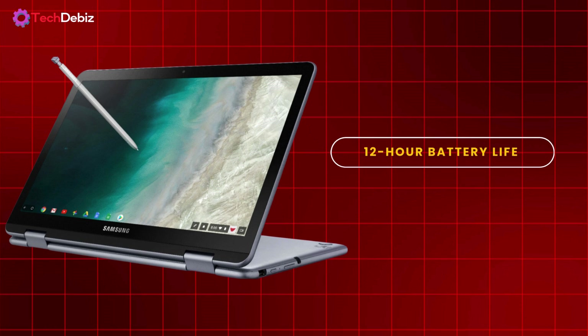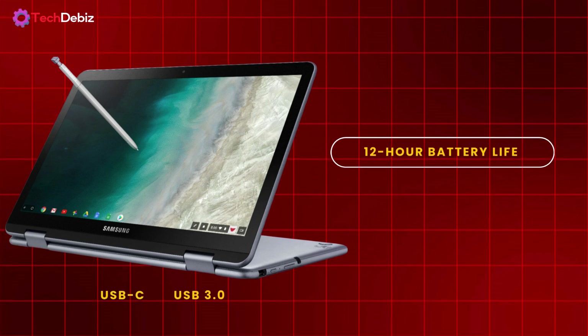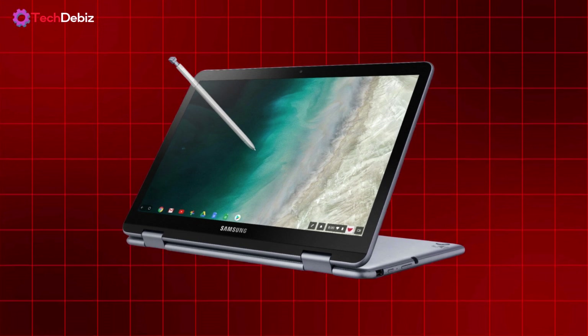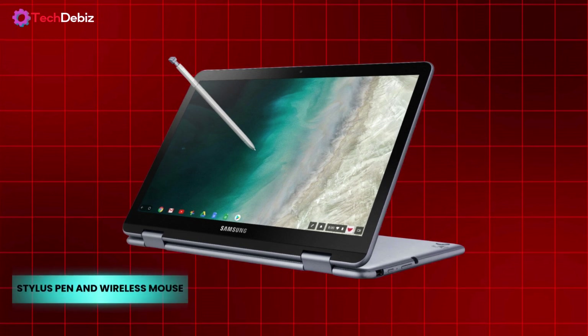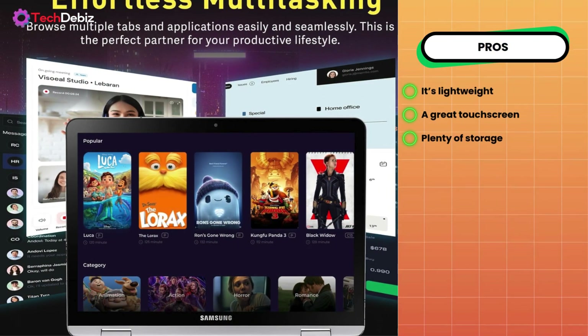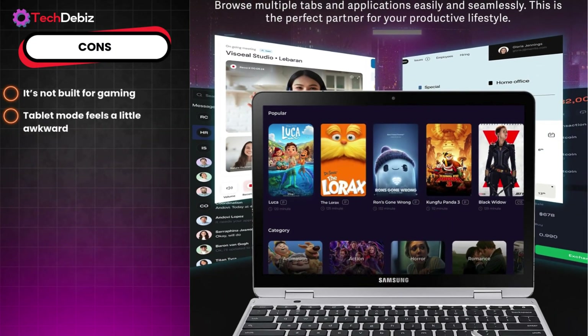Battery life easily lasts a full school day, and connectivity is solid with USB-C, USB 3.0, and a microSD slot. The included stylus pen and wireless mouse add extra convenience. Pros: it's lightweight, has a great touchscreen, and plenty of storage. Downsides: it's not built for gaming, and tablet mode feels a little awkward.